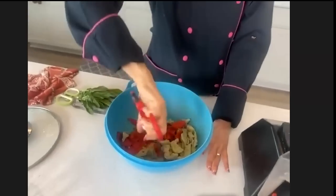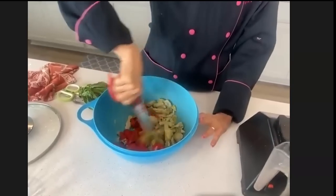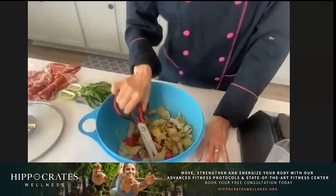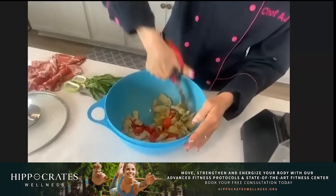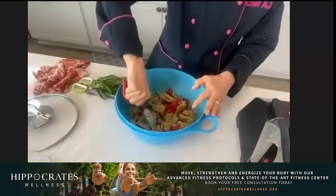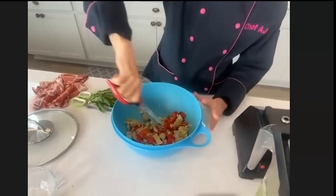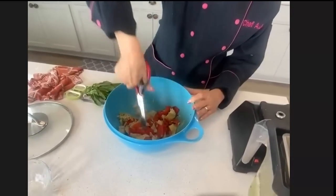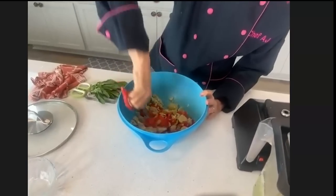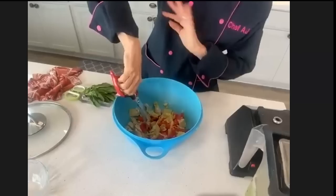Artichoke hearts — I can find them frozen with nothing in them in the freezer section of stores like Trader Joe's. If not, they usually have them in cans, though they may have some salt and citric acid so you may want to rinse them. As far as roasting the bell pepper, you can roast it yourself on a gas stove, or buy roasted bell peppers in jars. Roasting just brings out a little bit more flavor. We're basically going to mix the marinara sauce with these toppings, and this will be our top layer. The polenta is the base — like our pizza crust.